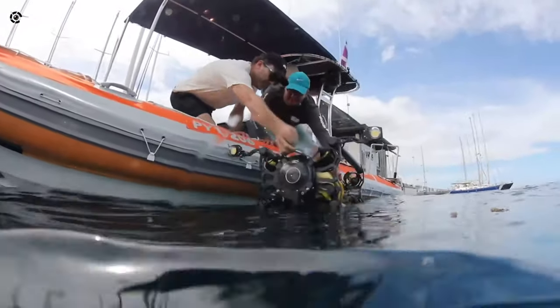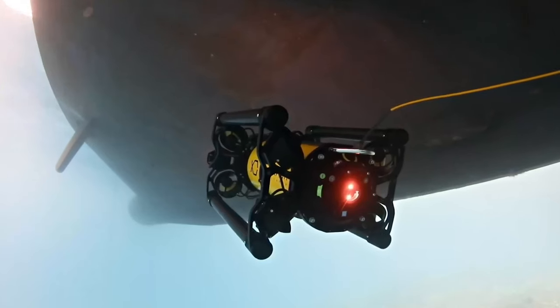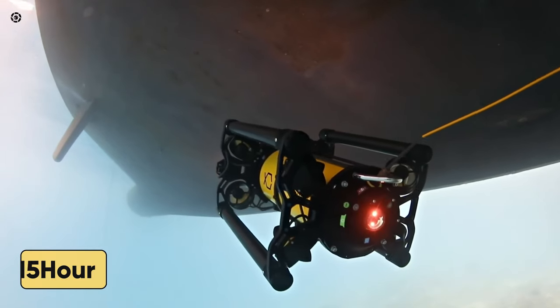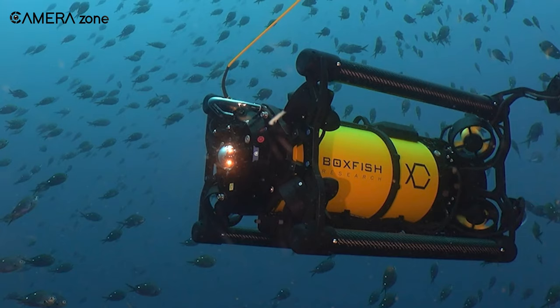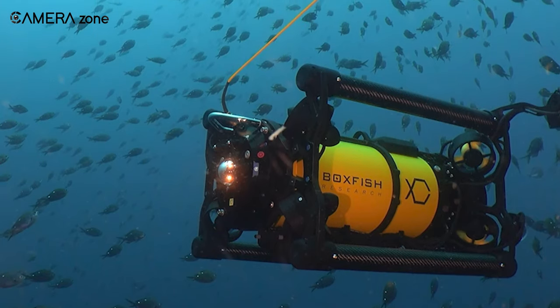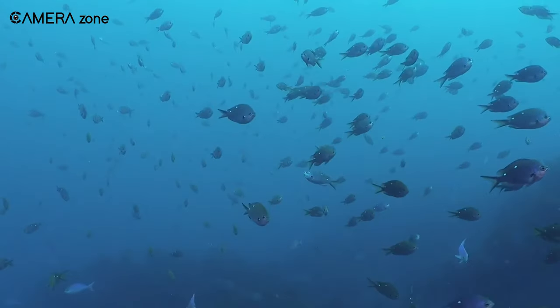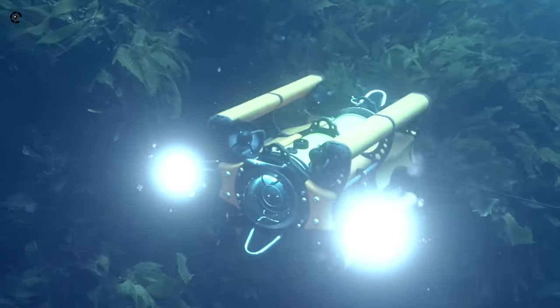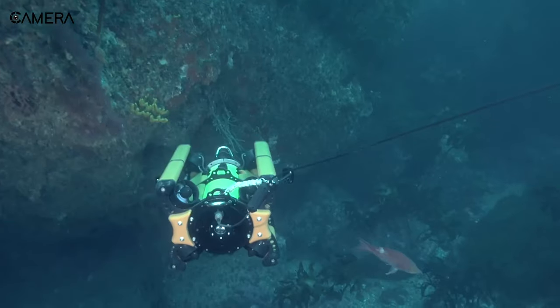Despite its deep diving and power-hungry camera array, an integrated rechargeable LiPo battery enables the Boxfish Luna to operate over 15 hours on a single charge. Quick-access side ports allow for convenient field swapping and charging as needed between dives. Such extended battery capacity suits the needs of documentary crews, search operations, or commercial applications with additional accessories for expanded functionality or specialty use cases.